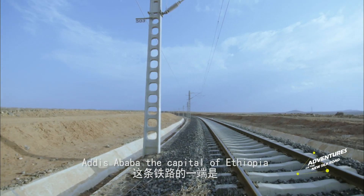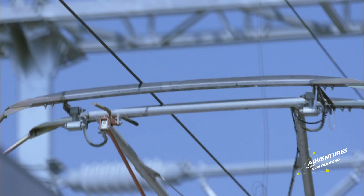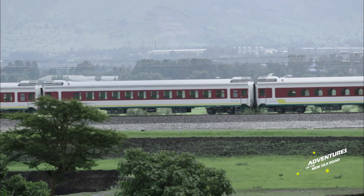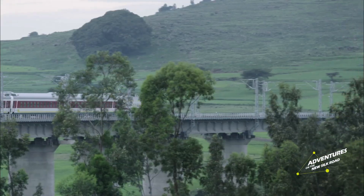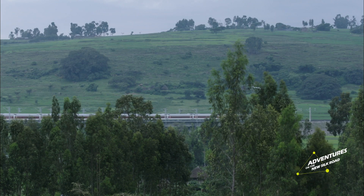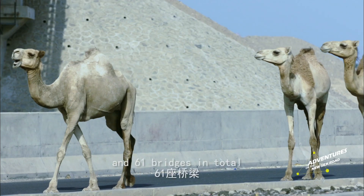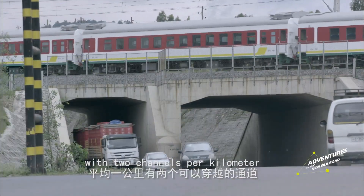Addis Ababa, the capital of Ethiopia, sits at one end of the line. It then runs through cities and pastures. In order to minimise the impact on those living near the line, the railway was designed and constructed using 447 culverts and 61 bridges in total, with two channels per kilometre.